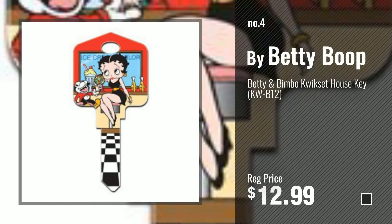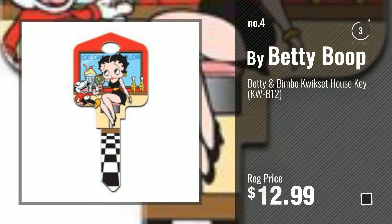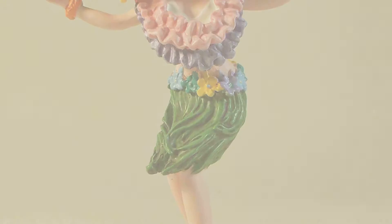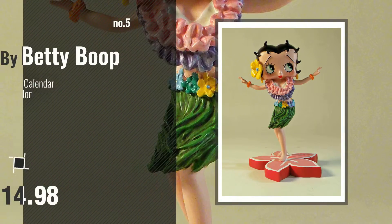Number 4. Get your favorite home decor products now. Just click this circle. Number 5, also by Betty Boop.